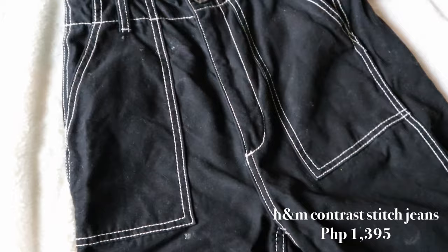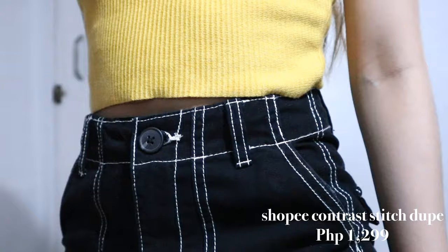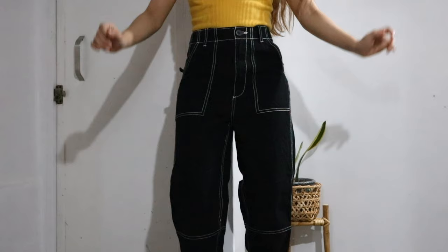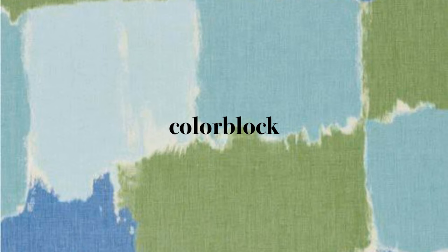Another contra stitch pair that a lot of you ask about is this black one which I got from H&M. I got this in size 32 which is the smallest size, so it fits me well especially on the waist area. Compared to my dark blue contra stitch pants, the fabric of this one is a bit thicker but still breathable and has better quality. I also love the length since it falls just above my ankles, and I'd highly recommend this because of how simple yet cool it looks in real life.